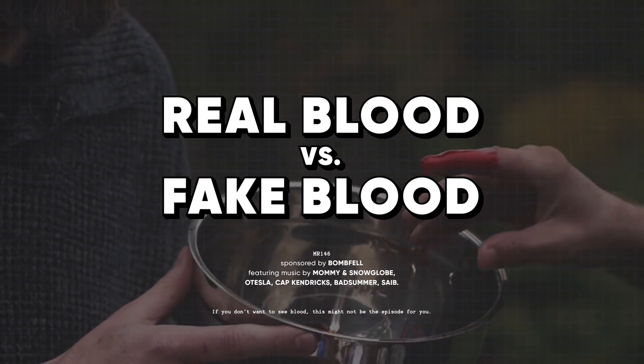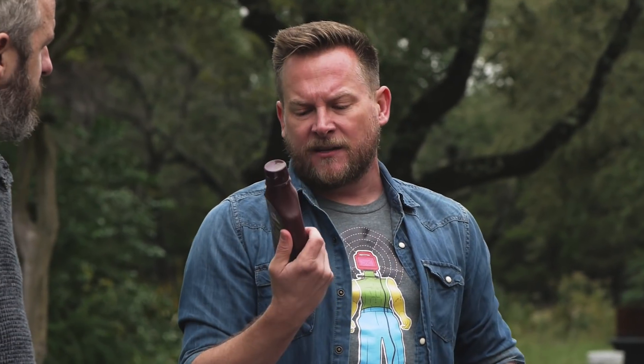Burial blood versus fake blood. Last episode we talked about chocolate syrup and why it works so well in black and white movies as fake blood. Now we're in full color. Look at us. You're welcome. We're in full color.